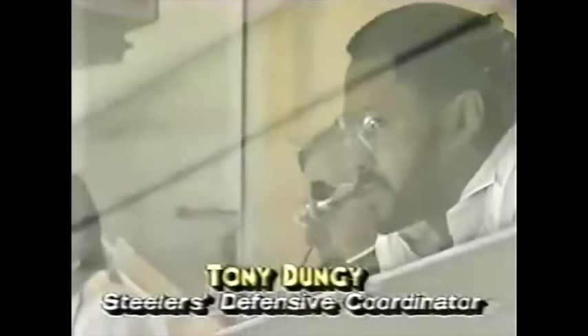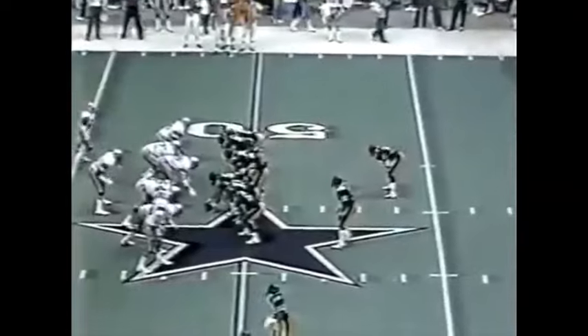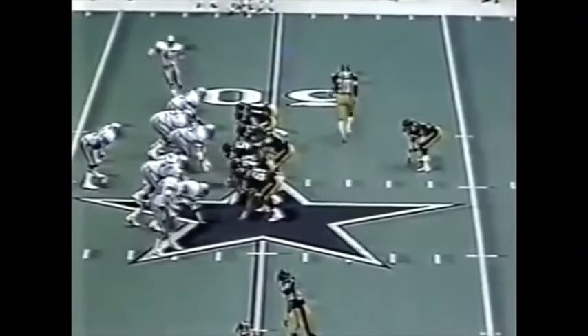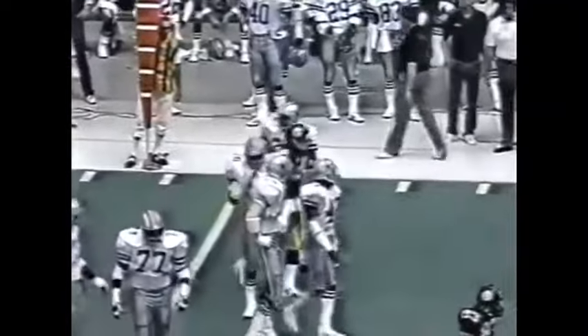As we come back to the action, you see Tony Dungy relaying messages down to his defense on the sideline — the defensive coordinator matching wits with Tom Landry. Steelers at the Dallas 49, no score. Stallworth and Lips wide to the near side — the pitch to Abercrombie, and he'll pick up around eight or nine yards on the play.